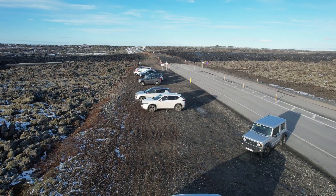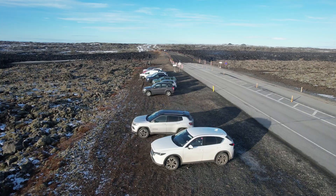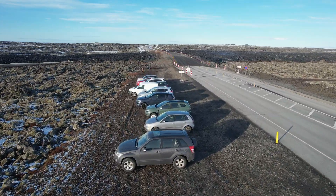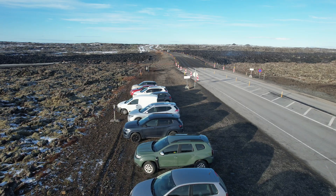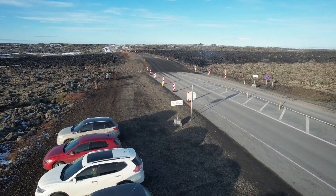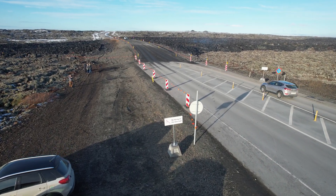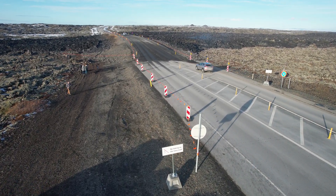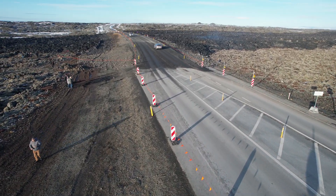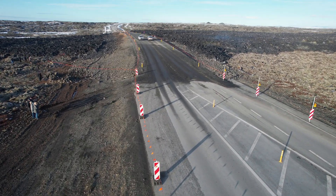Hello friends, this is the most recent video of the lava which spilled on February 8th. We are taking off from the parking for the lava road, right next to the road crossing over the new lava, and we will explore the lava road itself and the surrounding lava fields which spilled now in February, almost three weeks ago.